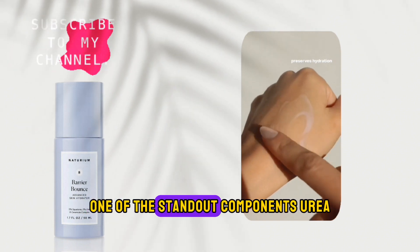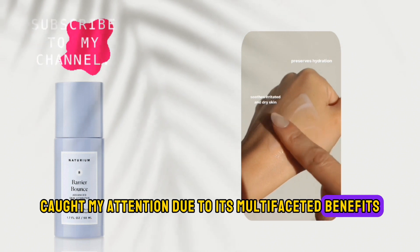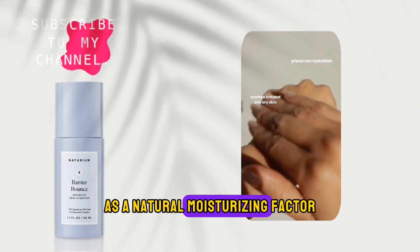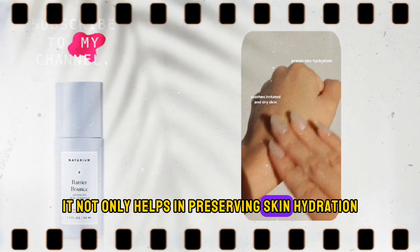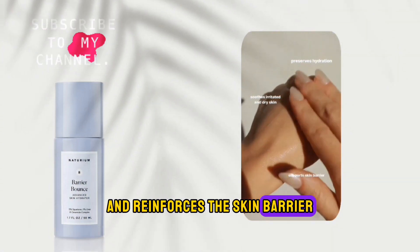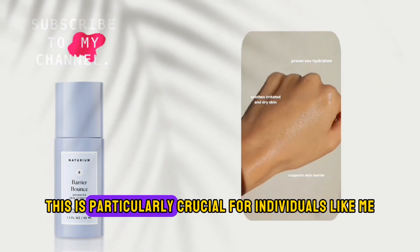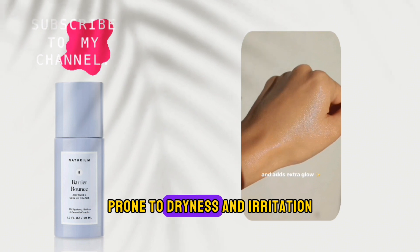One of the standout components, urea, caught my attention due to its multifaceted benefits. As a natural moisturizing factor — an NMF component — it not only helps in preserving skin hydration, but also soothes irritation and reinforces the skin barrier. This is particularly crucial for individuals like me with sensitive skin, prone to dryness and irritation.